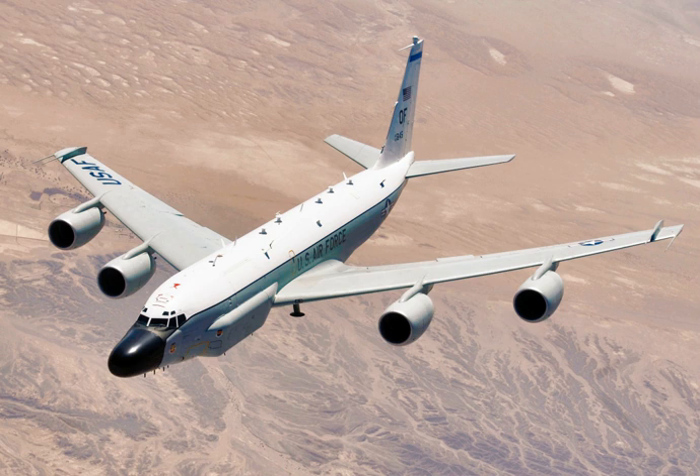Unlike the C-135 and KC-135 which are recognized by Boeing as the Model 717, most of the current RC-135 fleet is internally designated as the Model 739 by the company. Many variants have been modified numerous times, resulting in a large variety of designations, configurations, and program names.